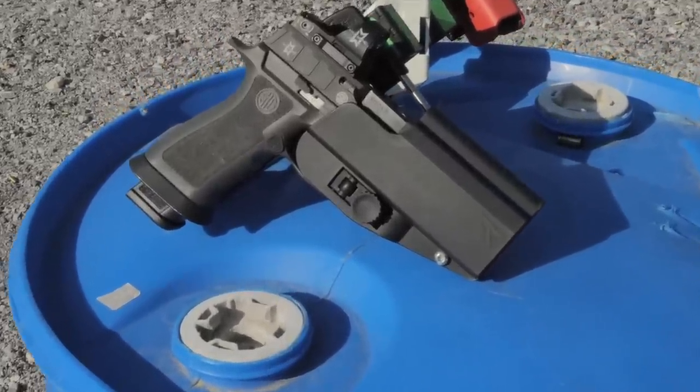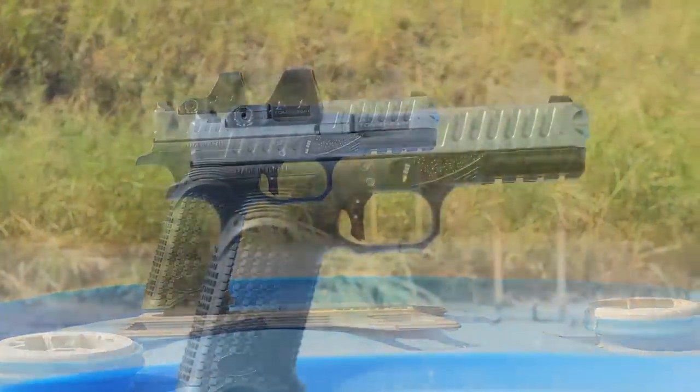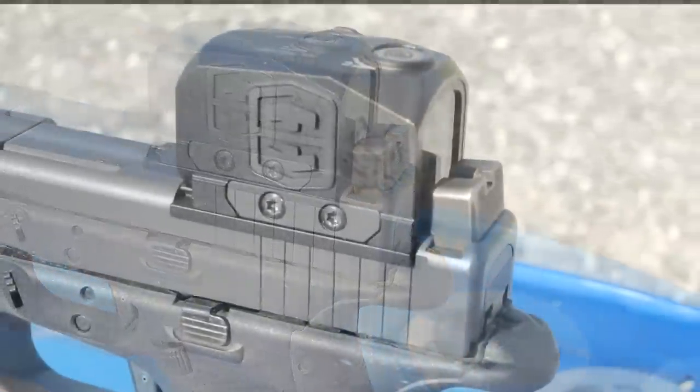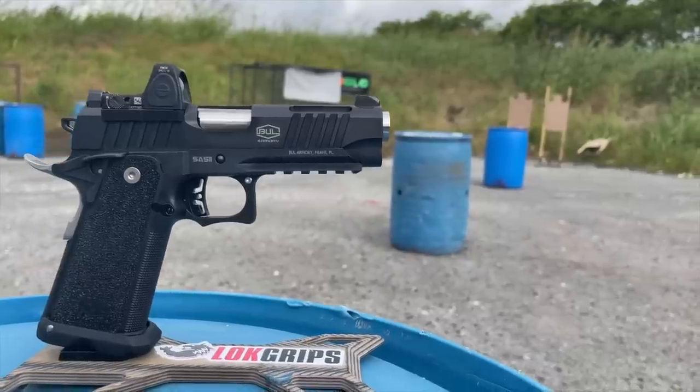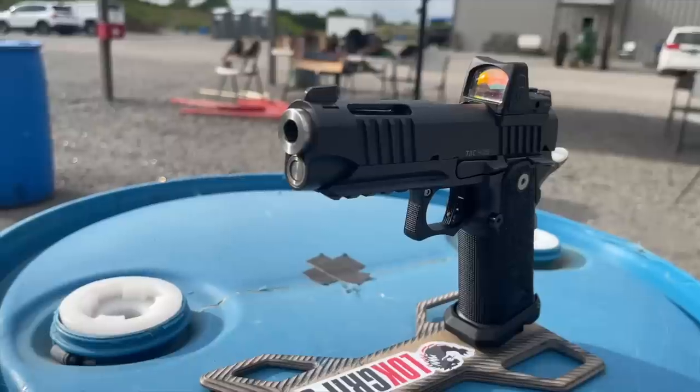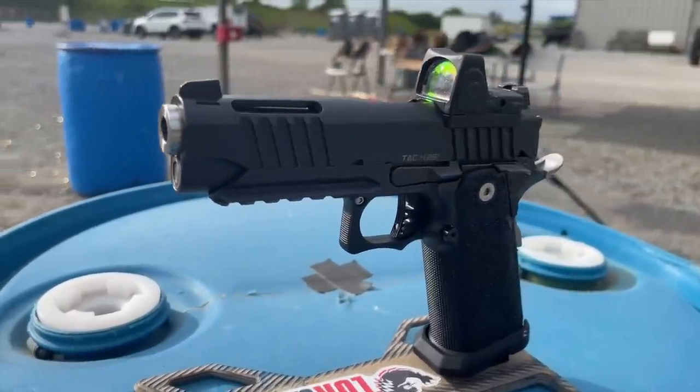At this point we've got a ton of red dots and everyone tends to want a solid recommendation of the best red dot, but there is no correct answer other than thinking about how you're going to use it. Today I'll help you find the features that are important to you on your red dot so you can pick what works for you.